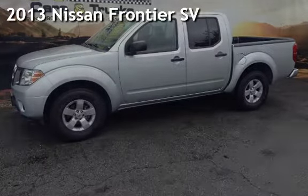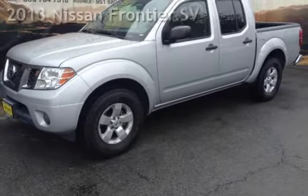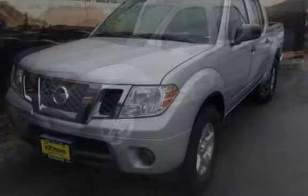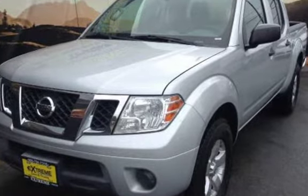Presenting a pre-owned 2013 Nissan Frontier SV. This four-door truck has a six-cylinder, 4.0-liter V6 engine, with rear-wheel drive, and a six-speed manual transmission.